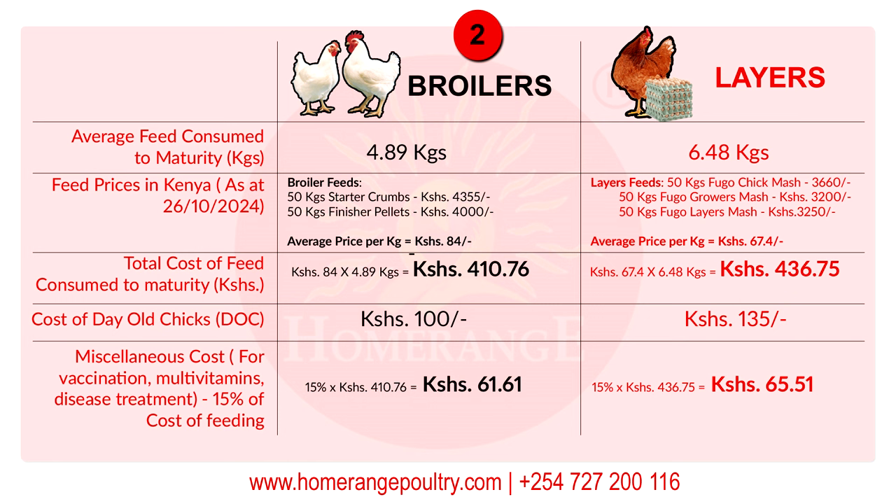When it comes to layers, they consume three types of feed: chick mash, grower's mash, and layers mash. As of 26th October 2024, a 50 kg bag of Fugo chick mash is going for 3,660 shillings, grower's mash for 3,200 shillings, and layers mash for 3,250 shillings. To get the average, add 3,660 plus 3,200 plus 3,250 and divide by 150 — this gives you an average price of 67.4 shillings per kilo of layers feed.